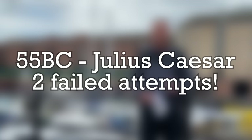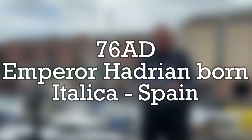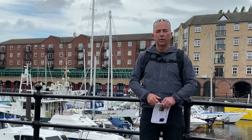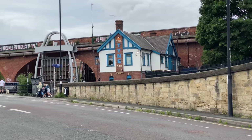For some context on the Roman timeline: around 55 BC, Julius Caesar made two failed attempts at conquering what the Romans called Britannia. It wasn't until AD 43 that there was a successful invasion by Emperor Claudius. AD 76 was when Hadrian was born in Italica, Spain. By AD 105, a new line of forts had been built between the Tyne and Solway. In AD 117, Hadrian became the new emperor succeeding Trajan, and in AD 122 he instructed his troops to begin building Hadrian's Wall.